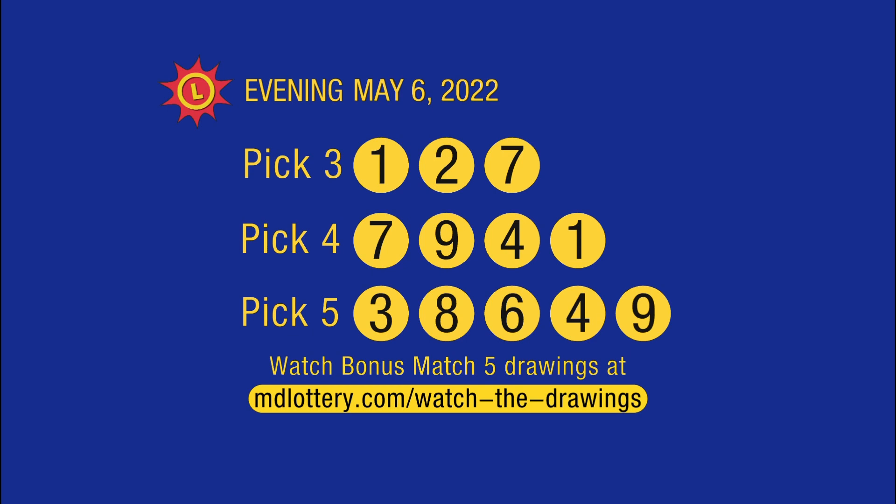And now for your winning numbers recap. Bonus Match 5 results are available at mdlottery.com/watch-the-drawings.